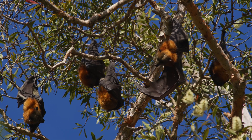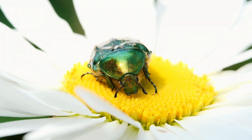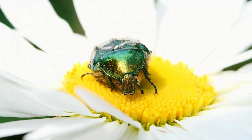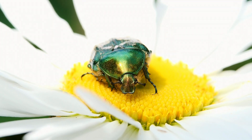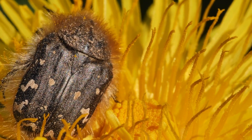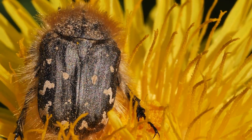bats to pollinate them? And what about beetles? They might not get as much attention, but beetles are amazing pollinators too. Beetles are attracted to flowers that smell, well, kind of stinky — but these flowers need beetles to pollinate them, and the beetles don't mind the smell at all. They're just doing their job!